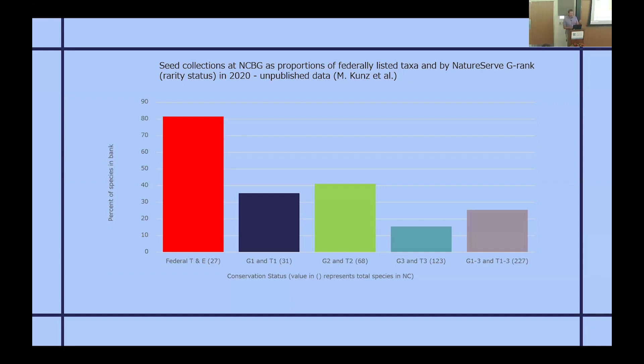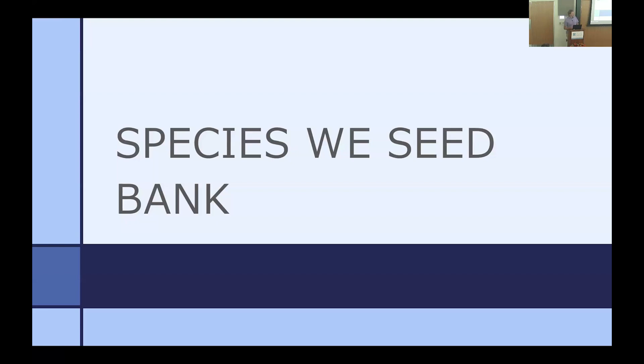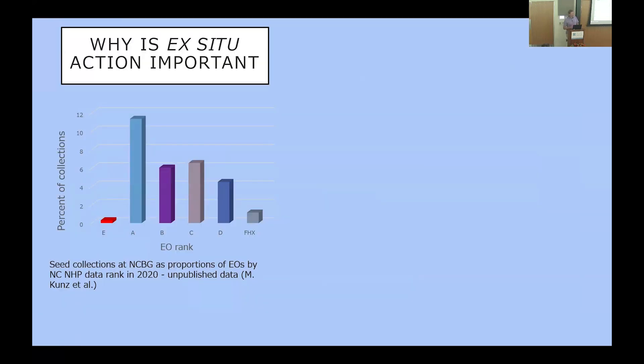What we really want to look at are G-ranks — G1s through G3s — a way to look at global distributions representing our most rare and imperiled plants. They either face a lot of threats or have very few populations; some are single-site endemics known from only one place in the world. Anything in the G1 through G3 rank has some imperiled status that needs attention. We've been focusing more and more on getting those into our seed bank, including several things from the longleaf pine.